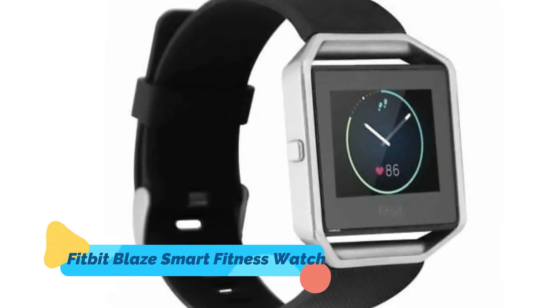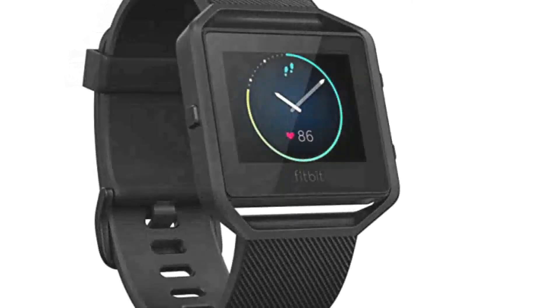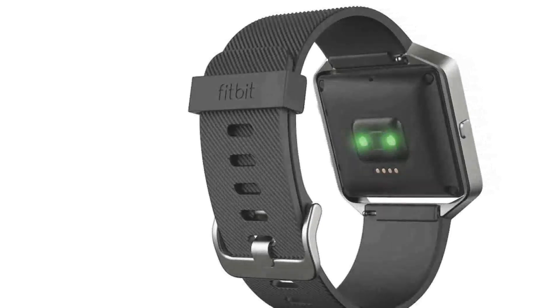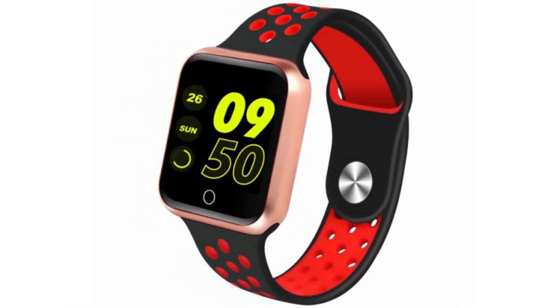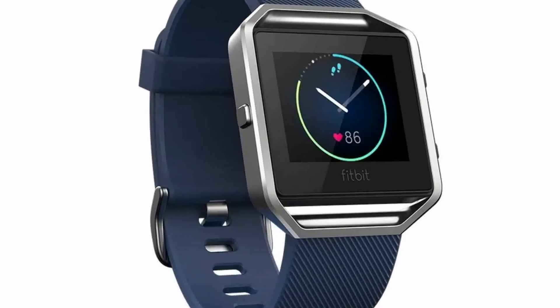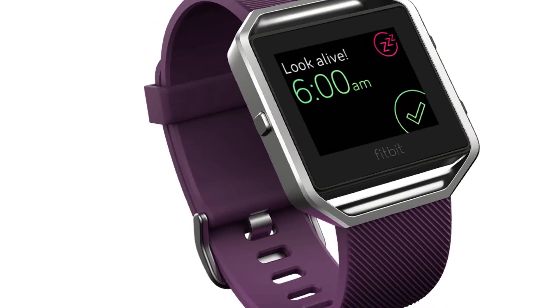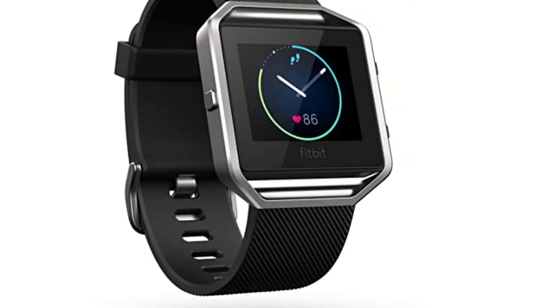2. Fitbit Blaze Smart Fitness Watch — Fitbit is known for its excellent fitness trackers, and the Fitbit Blaze Smart Fitness Watch is one of the brand's best. As well as being a tracker, the Blaze is also a smartwatch and a stylishly sleek one at that. The watch's impressive technology includes call, text, and calendar alerts, music controls, and silent alarms. When it comes to working out, the Blaze has you covered with multi-sport modes, heart rate monitoring, connected GPS, on-screen workouts, and more.